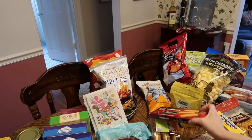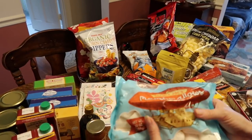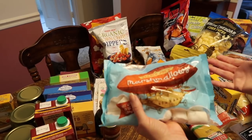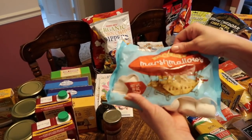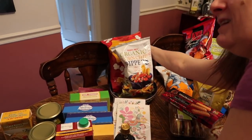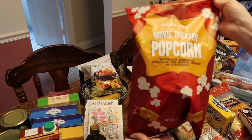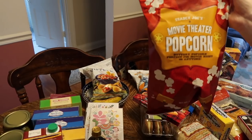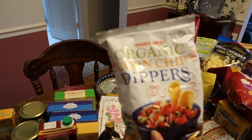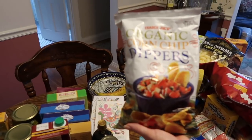My husband really likes the Walker shortbread cookies, so we got those. I watch my nephew on Fridays and he had it in his head he wanted marshmallows, so I picked up a bag of Trader Joe's marshmallows. He also asked for popcorn, so I got the movie theater popcorn so he'll have something to eat this week.